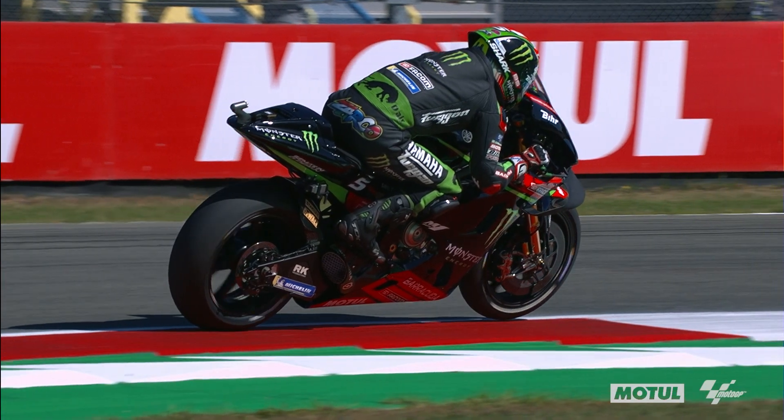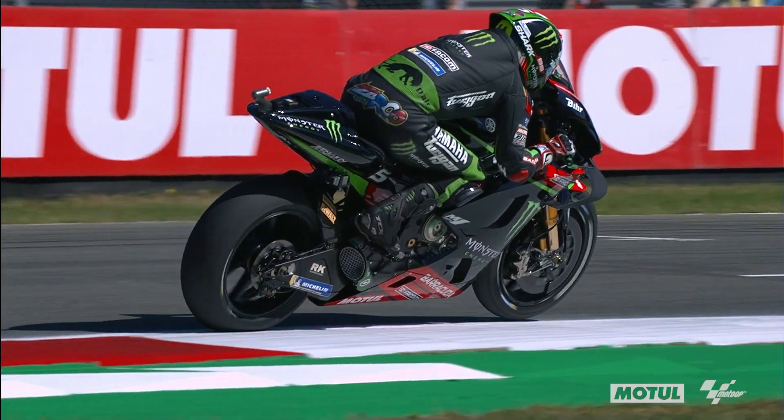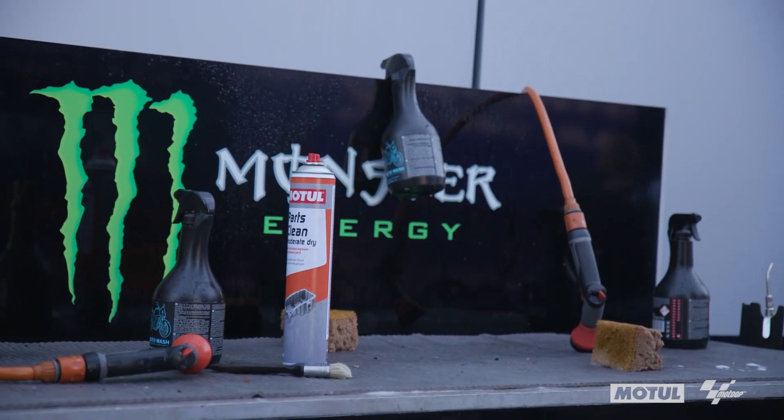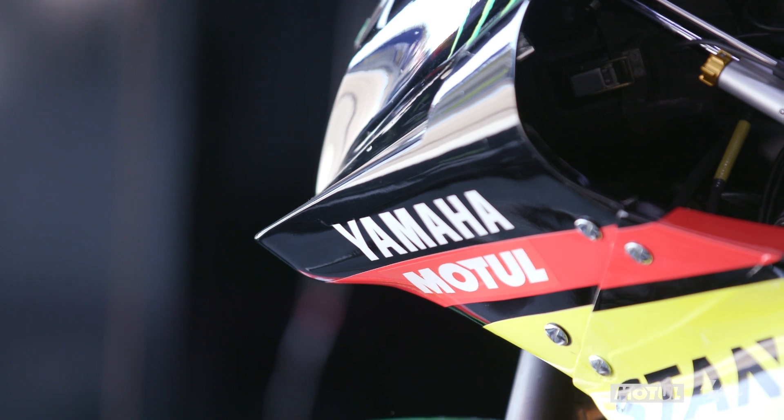With a clean bike, all the components run more efficiently, and it's also easier to recognize if something is going wrong. On a dirty bike, you can't see potential damage, and that's also the reason why all the team mechanics are cleaning the bikes after each session.